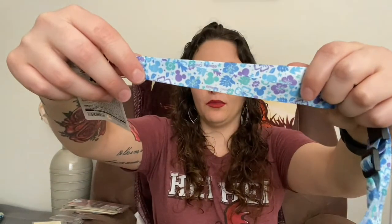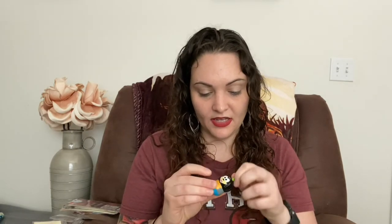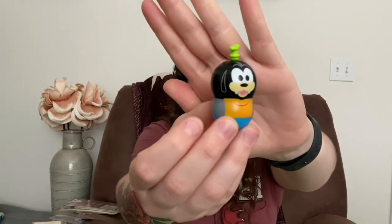Next up is this box chock full of stuff — they always package things so well, look how cute that is. First off I got this cute little lanyard that I won. And then I got this little Goofy weeble — looks like a weeble, acts like a weeble, it is a weeble.